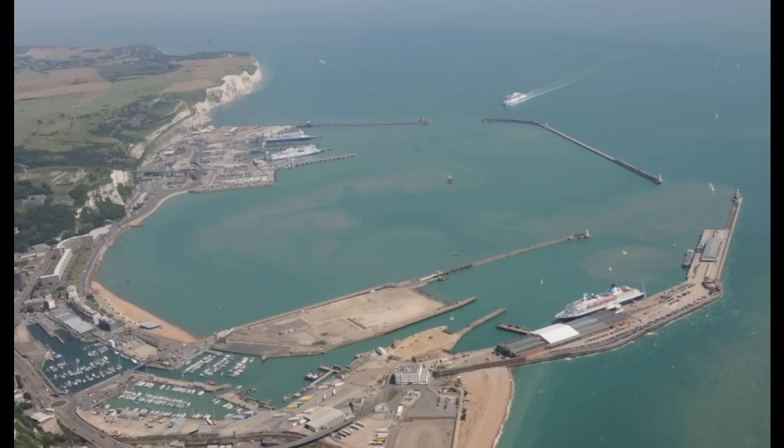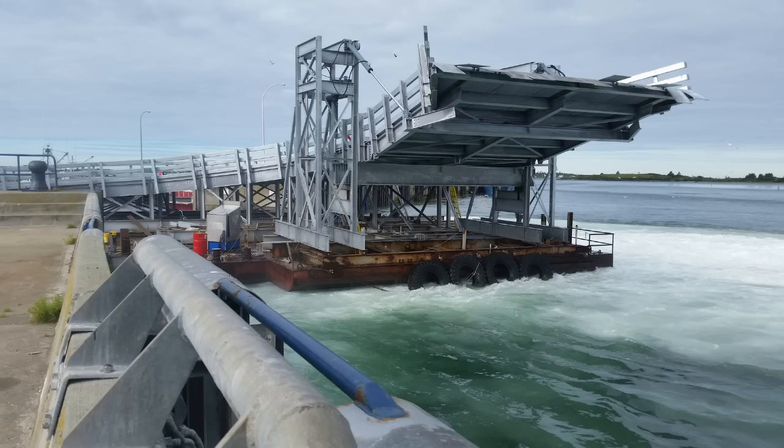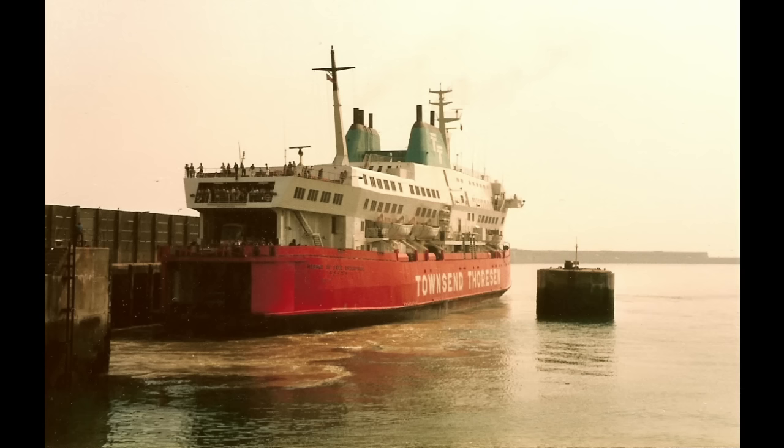On the day of the incident, the Herald of Free Enterprise was not on her normal route. Instead she was ferrying between Dover in England and Zeebrugge in Belgium. This caused some problems when loading and unloading passengers and cars. Specifically, the ramp at Zeebrugge could not be raised high enough to reach deck E, the upper vehicle deck. To address this issue, water was pumped into the bow ballast tanks on board the Herald, thus lowering the whole vessel in the water until E-deck was low enough for boarding to commence.